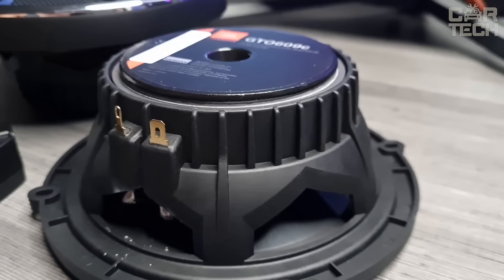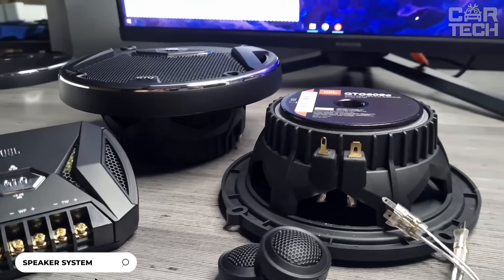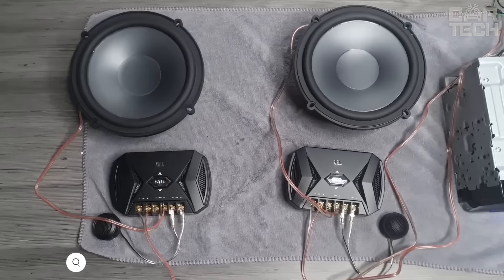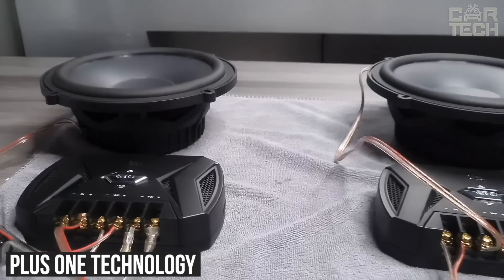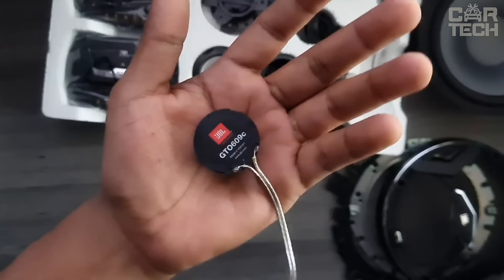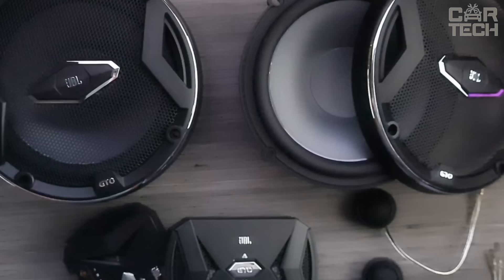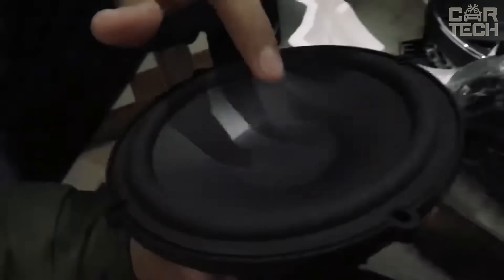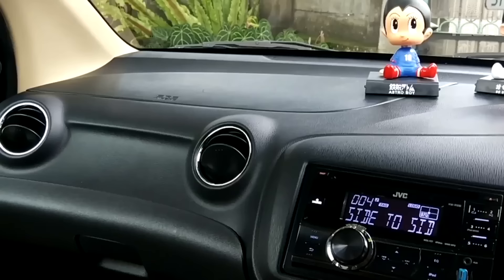A 270-watt speaker system with 6.5-inch drivers that delivers great sound thanks to several technologies. The driver cones are made with plus-one technology with carbon fiber added, which enhances the bass frequencies. The tweeter domes are large for increased power and smooth clean treble. Two-level tweeter volume control compensates for less than ideal cabin acoustics. Low impedance of 3 ohms improves handling of thin wires in the car and efficiently utilizes the power of the amplifier.